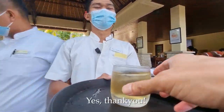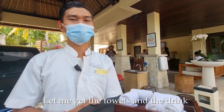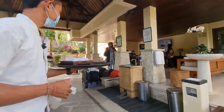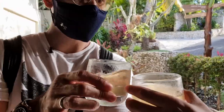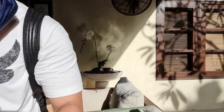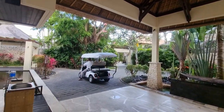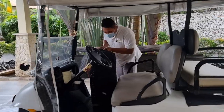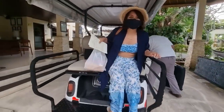They gave us refreshing drinks here - I'll give them a try. I think it's made out of ginger or something. Yeah, there's ginger and I can feel some sweetness in it. It's not bad, it's pretty good. Check-in is all done and now we're waiting for them to take us to our villa with the buggy.